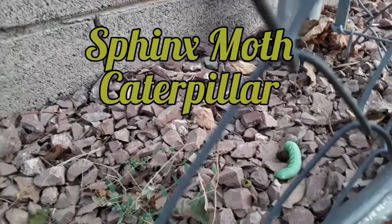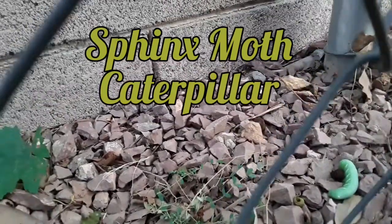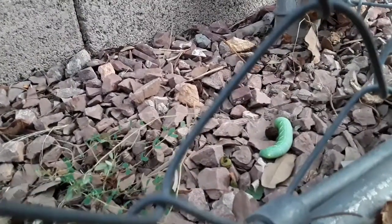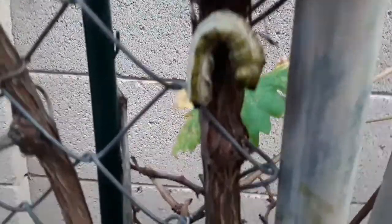Have you ever seen a Sphinx Moth Caterpillar? They are everywhere in Arizona right now. This is one I found on the ground after I cut my grapevine. I didn't know what it was, and then I saw one climbing up the bark of the grapevine.